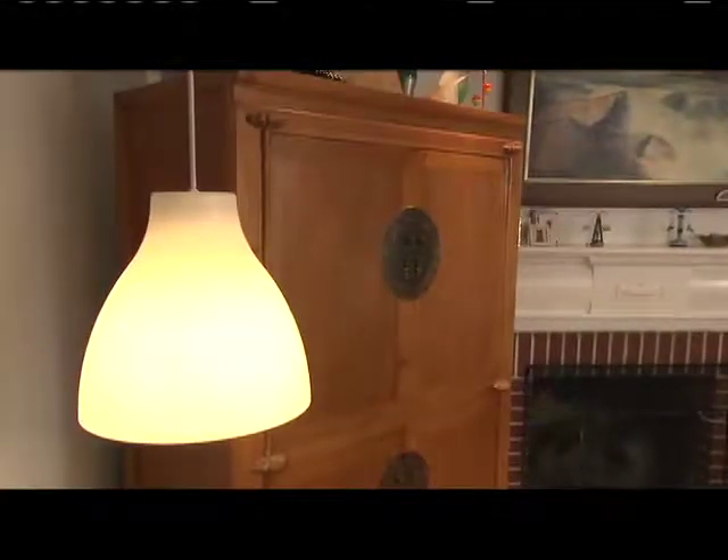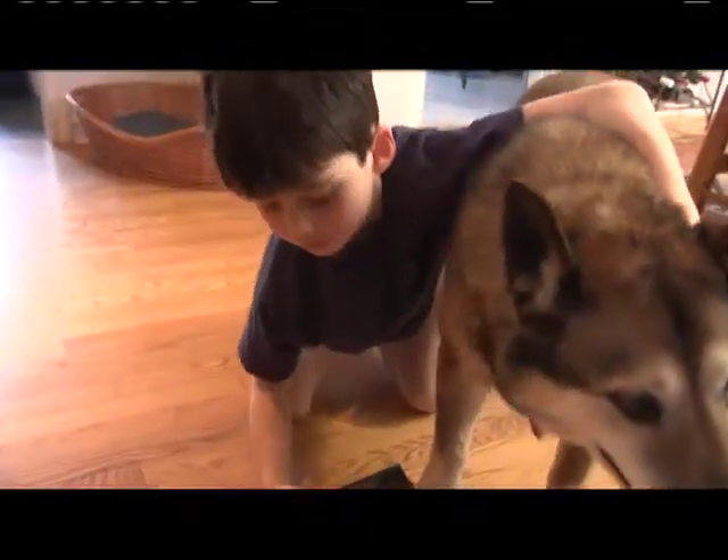Thanks for joining us, and thanks for letting us come in here and being part of our little experiment. You have a lot of different styles of lights in your home. Give me an idea of how big the home is and who actually lives here. We have about a 2,000 square foot home, three bedrooms, two baths, my husband, my two kids, and our dog, Billy Bones.